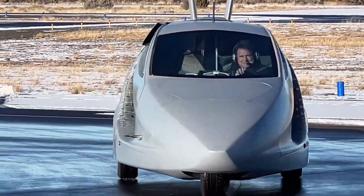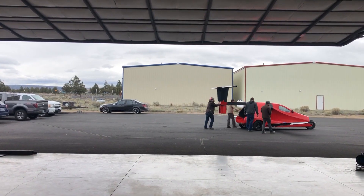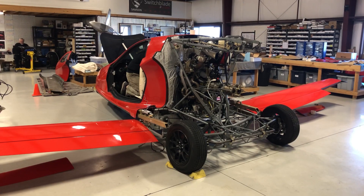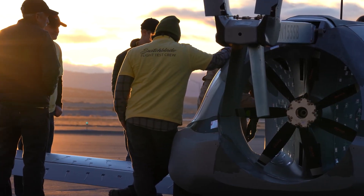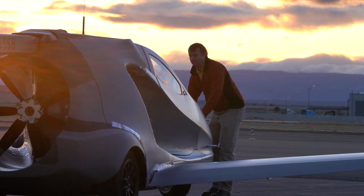Once complete, the Switchblade will require an FAA inspection and a visit to the DMV for street use. It is designed to meet Part 23 standards for full certification, so a fully certified version may be available in the future. Get ready to experience the magic of flight and the thrill of the open road with the Samson Switchblade.